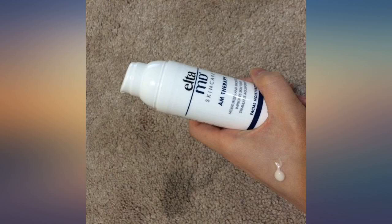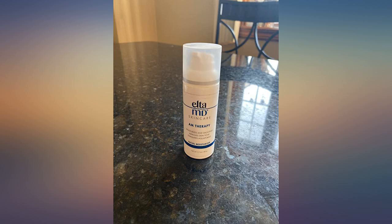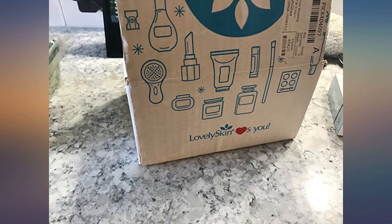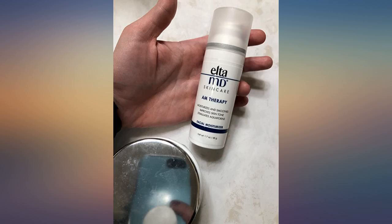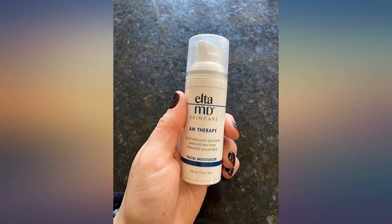I would have bought this many years ago had I known — it moisturizes thoroughly, opens pores, goes on light, and makes my skin look and feel great, truly. My only objection is the price tag, which is high. But the value is absolutely immeasurable for someone who has struggled for as long as I have.